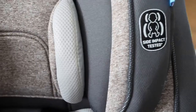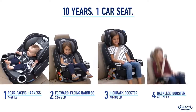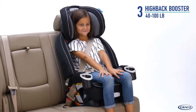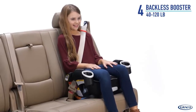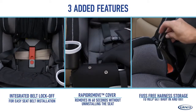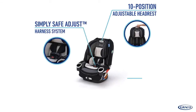We've used the Graco 4Ever 4-in-1 for a little more than two years with our oldest child. When he was ready to transition out of an infant car seat, we wanted something that would grow with him. We first used it when he was 12 months old in the rear-facing position with the five-point harness. When he was a little more than two years old, we moved it to the forward-facing position, still using the five-point harness. We like that he stayed in a familiar seat through that transition and that we didn't have to keep buying new gear.